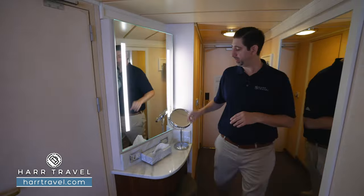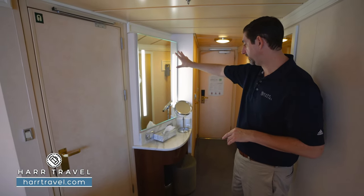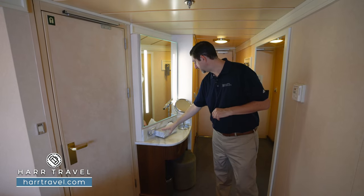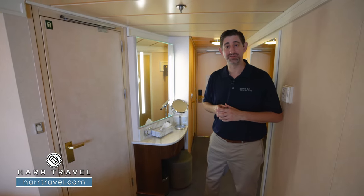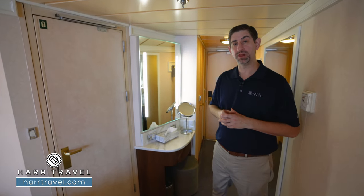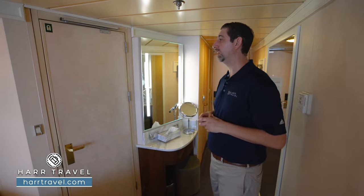As we head into the suite, you have your vanity here — a magnifying mirror and a nice large backlit mirror. You're going to find a US plug and a European plug. I always bring extra European adapters and converters to take advantage of all the plugs in the space. Just underneath, you also have a hairdryer that you can utilize on board.